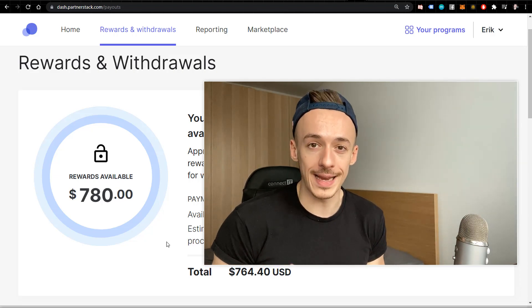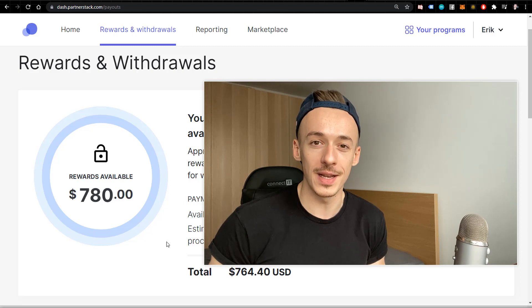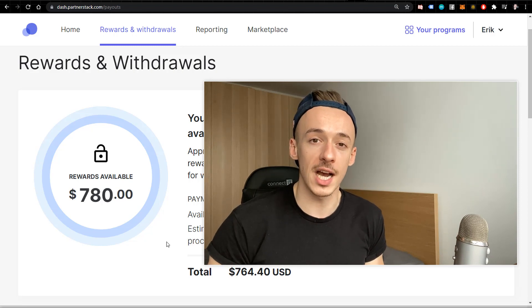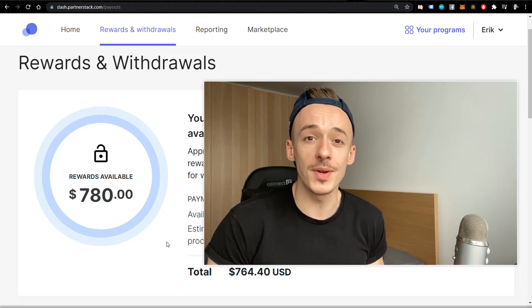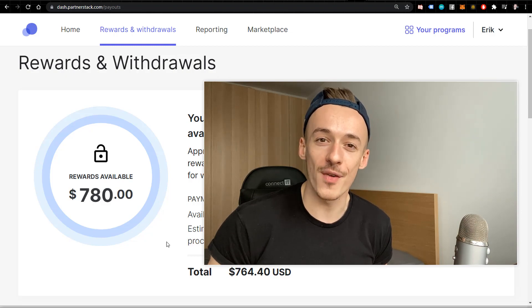If you hit $500, with the bonuses you'll actually make around $900 into your PayPal account. Make sure you take action and check out my other tutorials on making money for free. If you'd like to see how I made over $500 on ClickBank using automated traffic software, check out that video. I wish you the best of luck — see you in the next one!